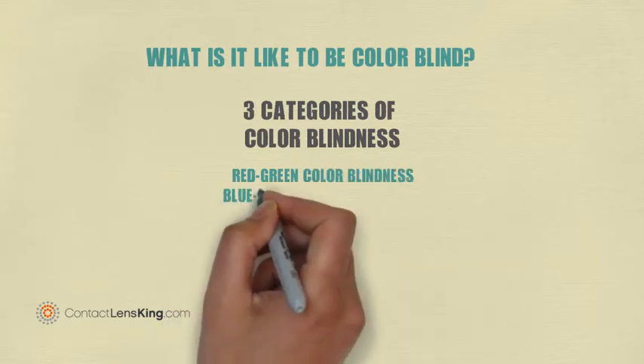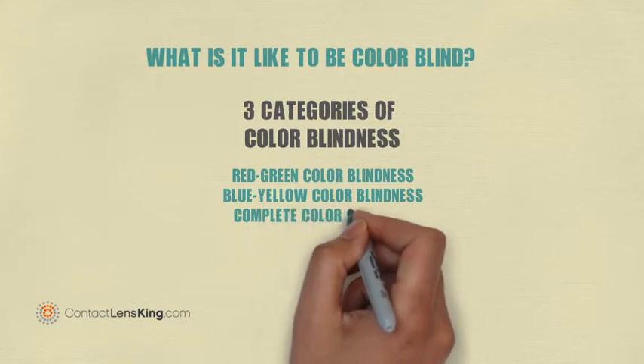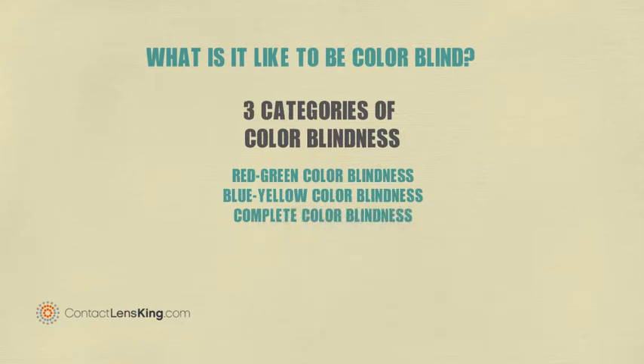The three categories include red-green colorblindness, blue-yellow colorblindness, and complete colorblindness.